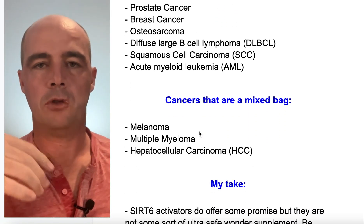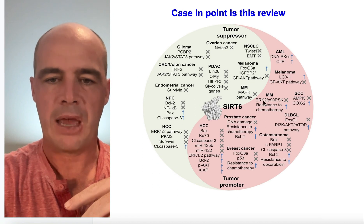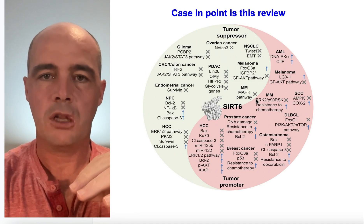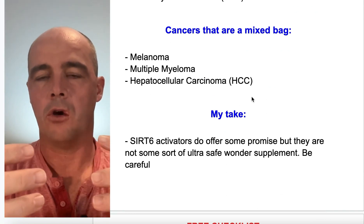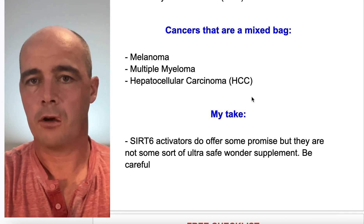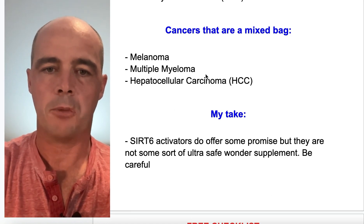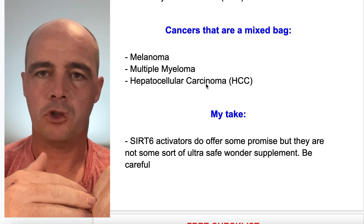There are also cancers where it depends on the specific pathway and genetics involved — things only oncologists could fully explain. Multiple myeloma is one where you'd want to know the genetic component, because it would determine whether SIRT6 activators suppress or promote tumor growth in your case. Melanoma is another one that falls on both sides depending on the particular type. Hepatocellular carcinoma, a type of liver cancer, is also one that definitely warrants digging deeper.